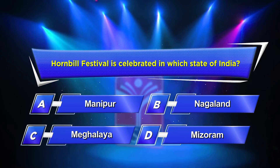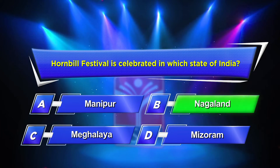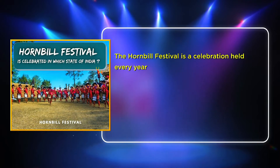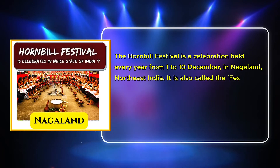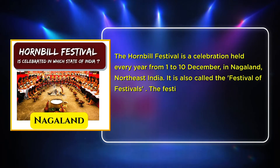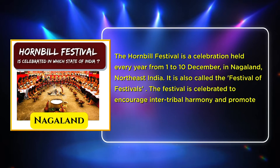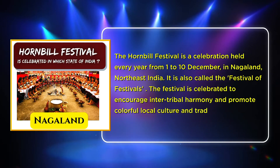The correct answer is Option B: Nagaland. The Hornbill Festival is held every year from 1st to 10th December in Nagaland, Northeast India. It is also called the Festival of Festivals. The festival is celebrated to encourage inter-tribal harmony and promote colorful local culture and traditions.